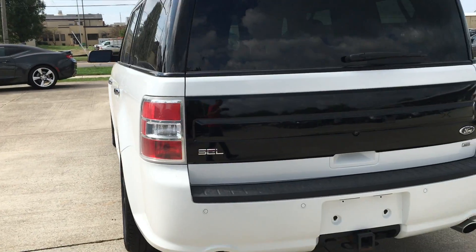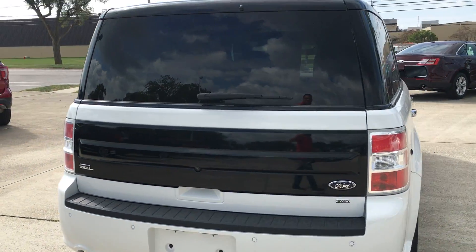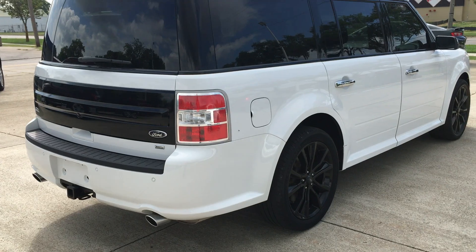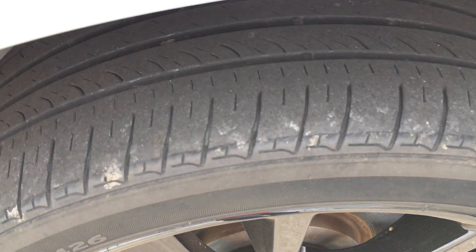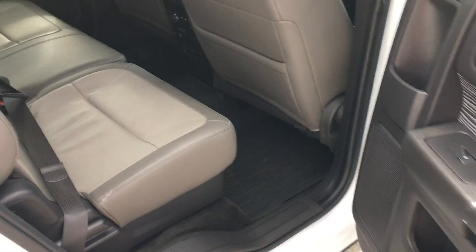Come around here — this one has the tow package on the hitch. All four tires match, and I'll have tread locks. I'll show you in here from this side.